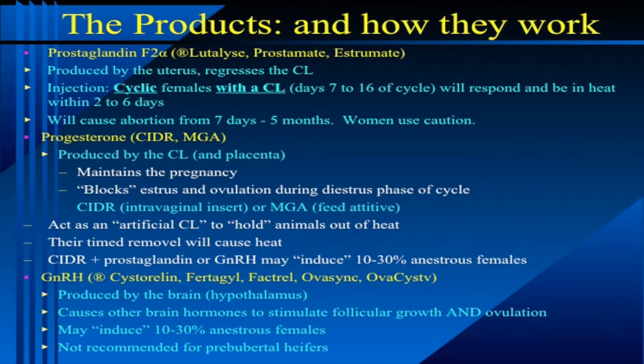Programs that use a CIDR in conjunction with prostaglandin and especially with GnRH can actually induce estrus in maybe ten to thirty percent of anestrous females. It's not a cure for really bad management — those would be females that are right on the edge of coming into a heat cycle anyway, say body condition 4.5. Truly thin cows, you're not going to affect them with any of these products. GnRH stands for gonadotropin-releasing hormone, and the trade names are Cystorelin, Fertagyl, Factrel, OvaCyst, and OvaSynch.